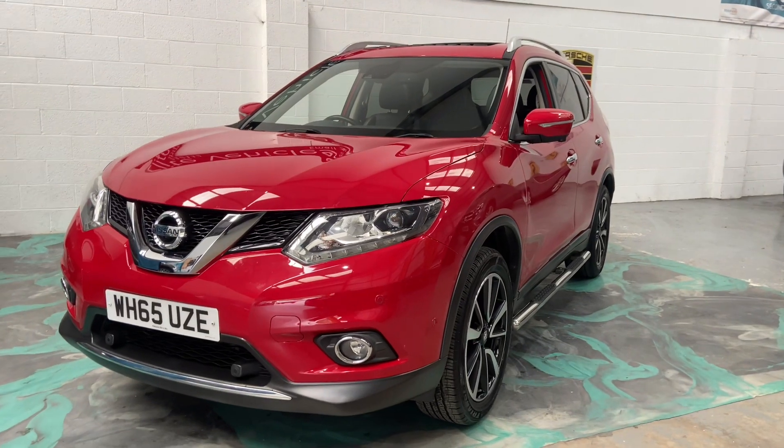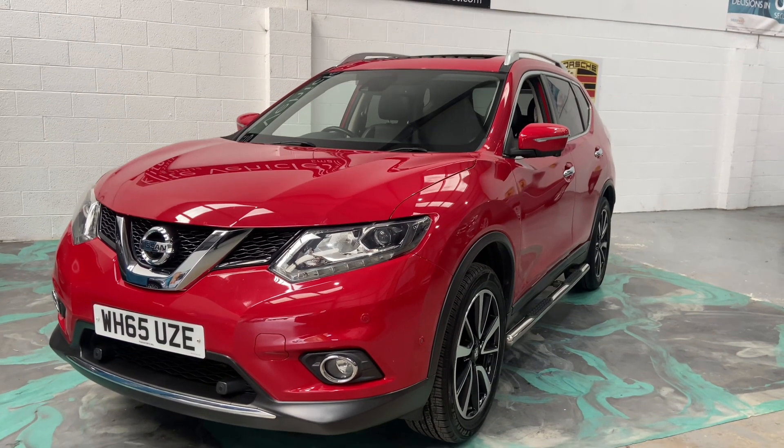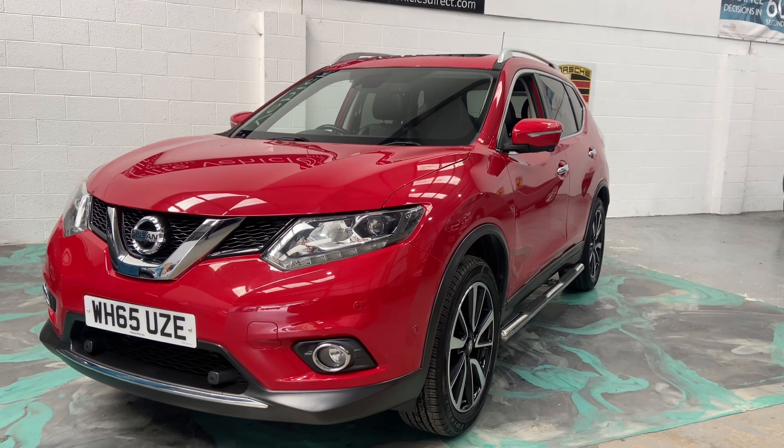Hi, welcome to Elite Vehicles Direct Ltd. My name is Carl, the owner of Elite Vehicles Direct. Just shown around a new arrival, which is this stunning Nissan X-Trail.